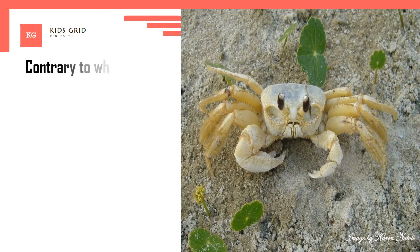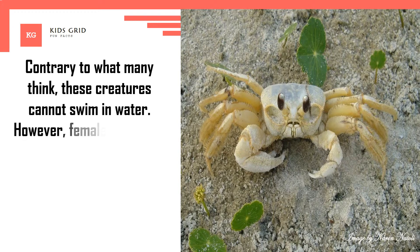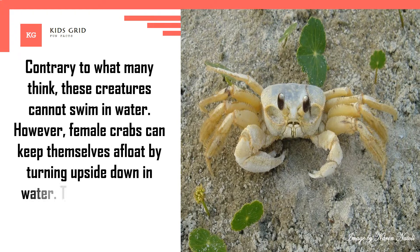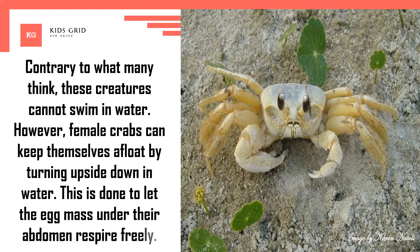Contrary to what many think, these creatures cannot swim in water. However, female crabs can keep themselves afloat by turning upside down in water. This is done to let the egg mass under their abdomen respire freely.